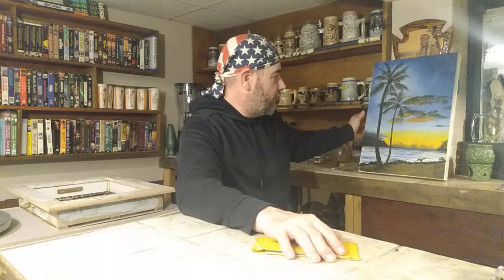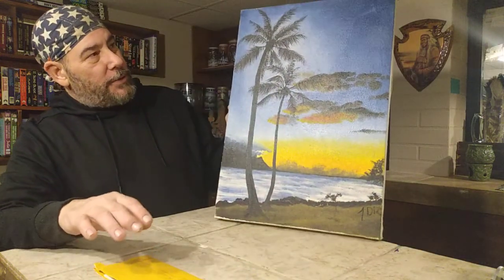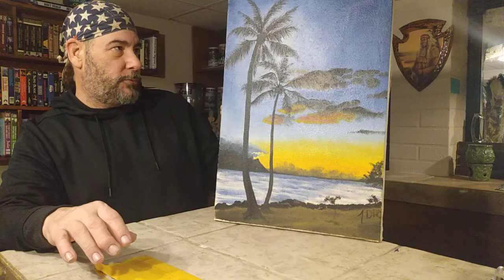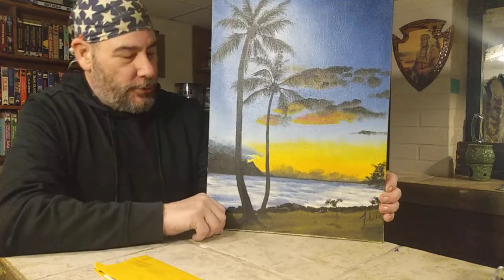I'm going to be boxing this up. Now, I want to show you — this is an oil on canvas. I believe this is probably about 18 by 24, something like that.